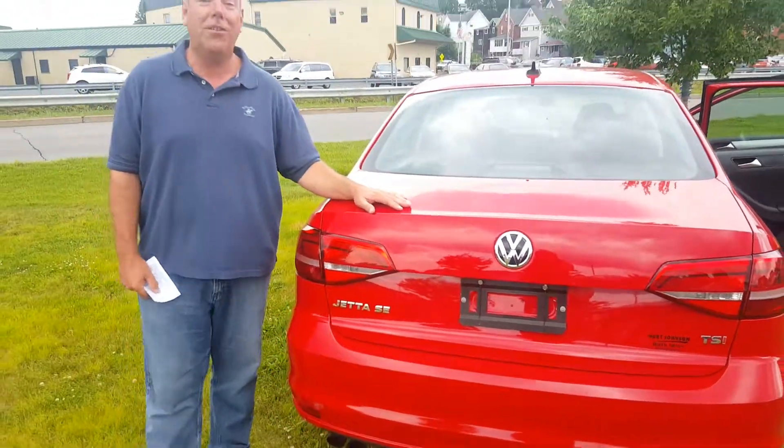And if you'd like to take this Jetta home, stop on down to Kirk Johnson Auto Sales in downtown Dubois on Franklin Street.